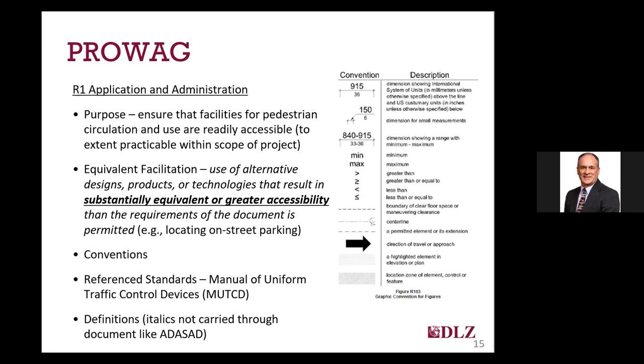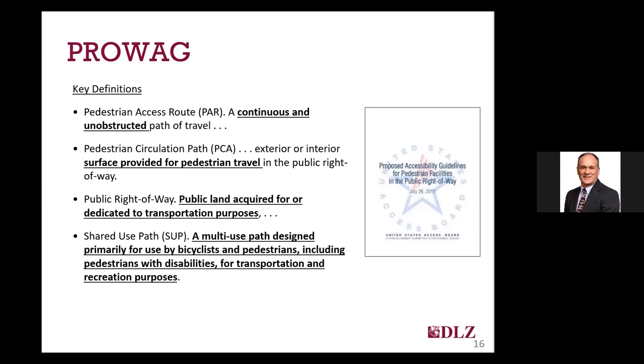Chapter one also includes a figure for conventions showing all the different dimensions, units of measurement, and other features used in the document. Chapter one also incorporates other standards by reference, primarily the Manual of Uniform Traffic Control Devices, or MUTCD, which is referenced for items such as pedestrian push buttons and traffic signals, as well as pedestrian detour routes. Last, this chapter includes definitions for various terms used throughout PROWAG, though unlike the ADA standards, it does not carry those definitions in italics throughout the document.